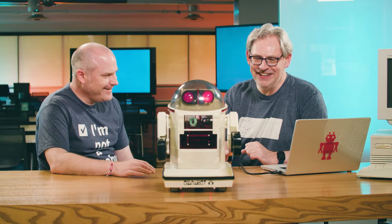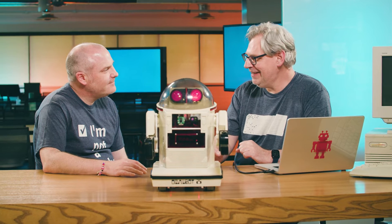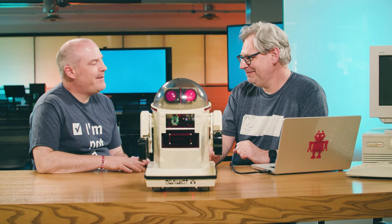I ripped out its brain and put a Raspberry Pi in it instead. That sounds a bit cruel — well, yeah. My favorite computer. I'm a big fan of Raspberry Pi.